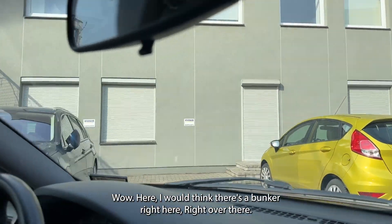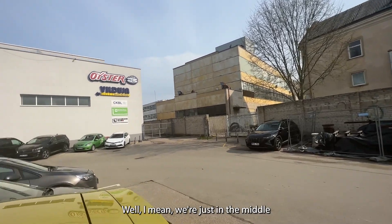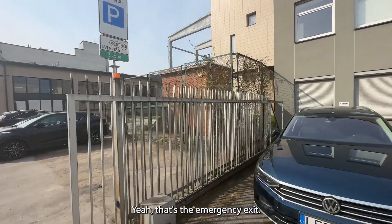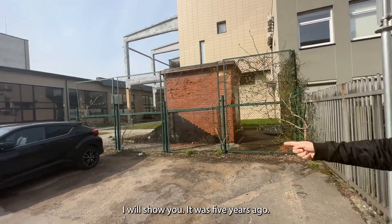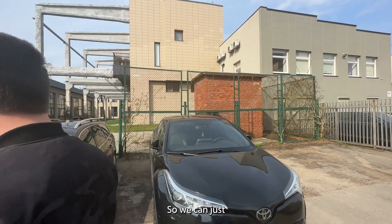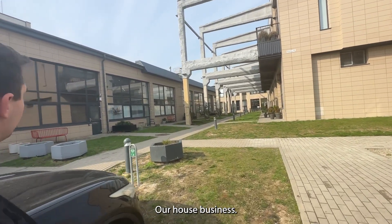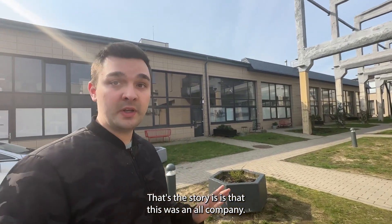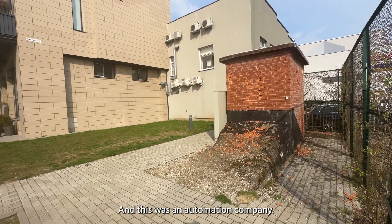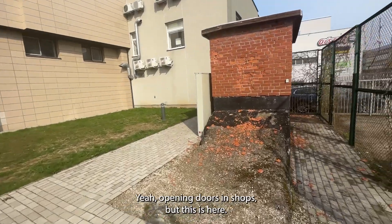Right there in the fenced-in area where that brick is — I would think there's a bunker right here. We're in the middle of a little industrial park. That little brick building right there is the emergency exit. And there's basically a brick wall — behind the wall, a person bought that space and is going to live there beside it. These are apartments or houses — businesses. The story is this was an old company, built in 1975. It was an automation company — people who dealt in automation, electricity, opening doors and shops.